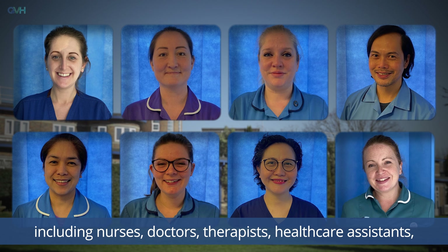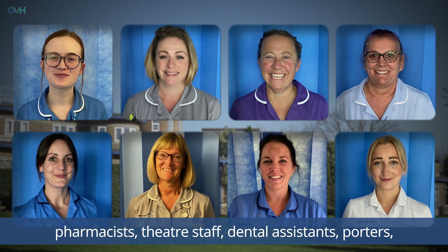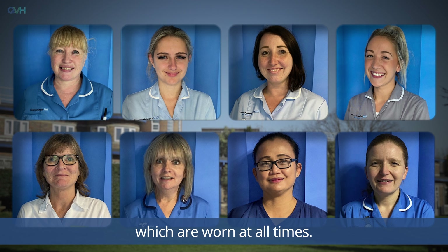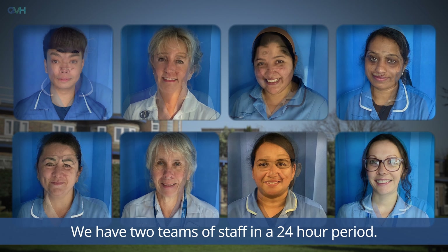A wide variety of healthcare professionals may be involved in your care at the hospital including nurses, doctors, therapists, healthcare assistants, pharmacists, theatre staff, dental assistants, porters, domestics and administrative staff, and all are identifiable by the name badges which are worn at all times.